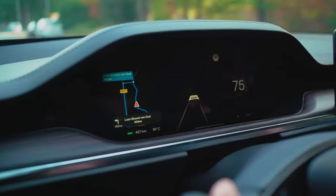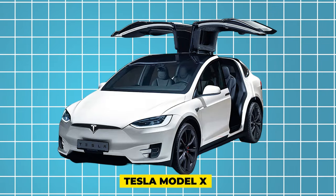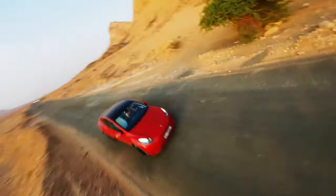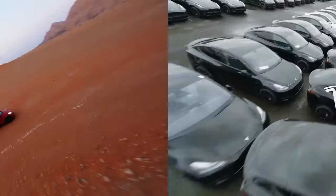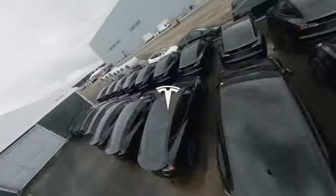In the ever-evolving landscape of automotive innovation, the 2025 Tesla Model X emerges as a paradigm of excellence, seamlessly blending futuristic design, cutting-edge technology, and unparalleled performance. As the flagship SUV from the pioneering electric vehicle manufacturer,